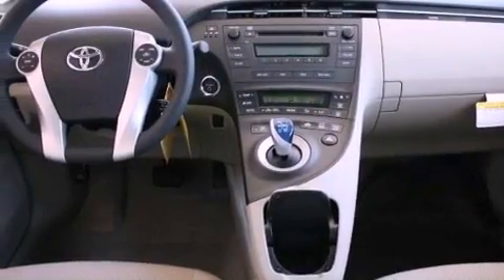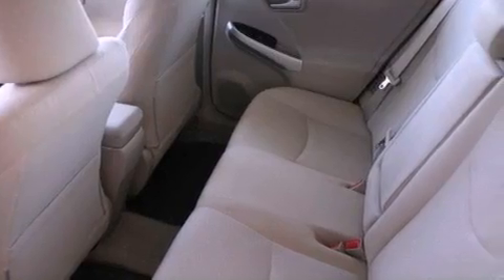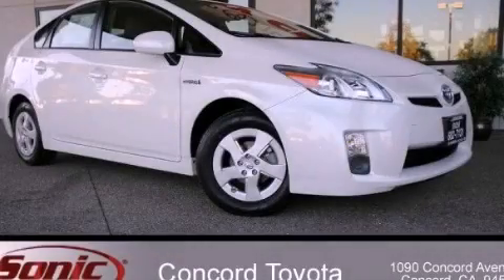With an EPA estimated rating of 48 miles per gallon on the highway, this automobile is clearly a fuel-efficient choice. This vehicle won't last long at this price. Call and arrange a test drive now.